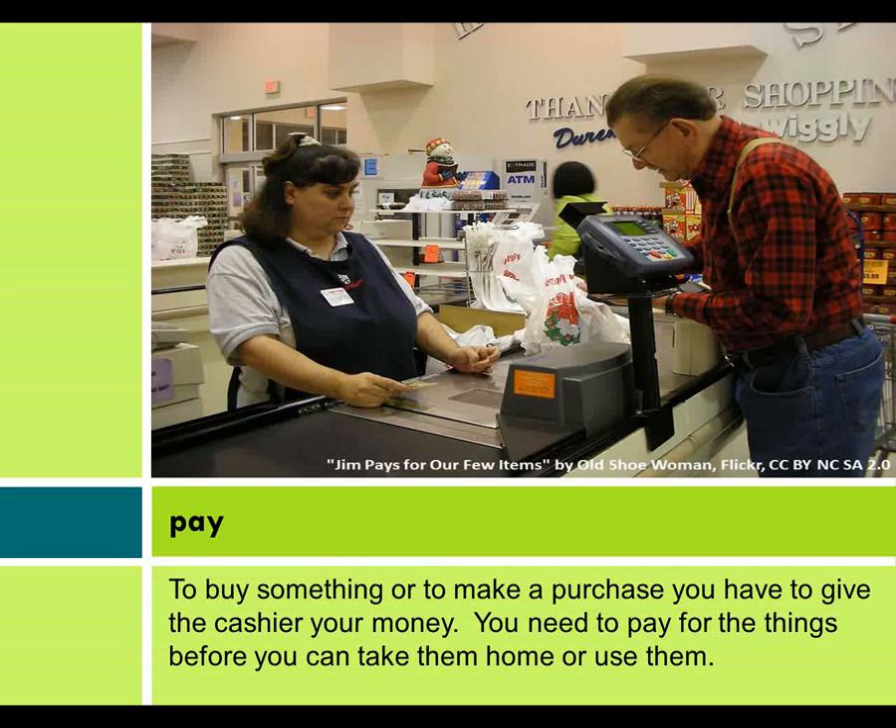To buy something or to make a purchase, you have to give the cashier your money. You need to pay for things before you can take them home or use them.